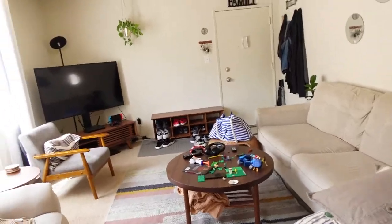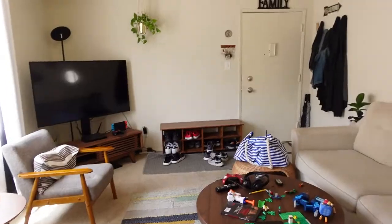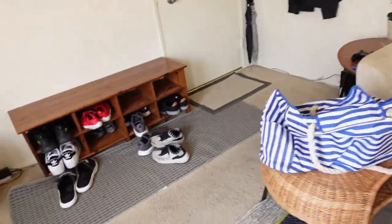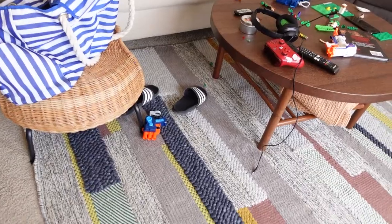I already see my lash relaxing on the side and in the middle, so we shall see. This is what I have to work on today in the living room — I have to tidy it up. There's a bunch of toys, a beach bag, shoes out of the cubby, strollers, nerf darts, and sandals.